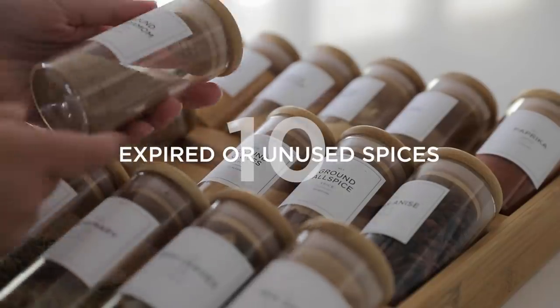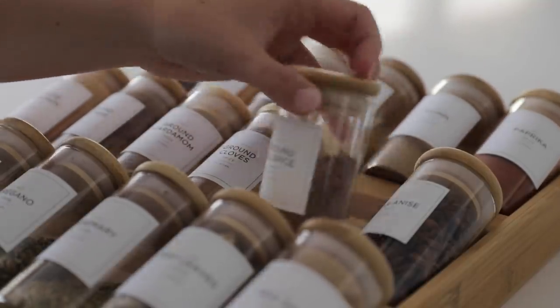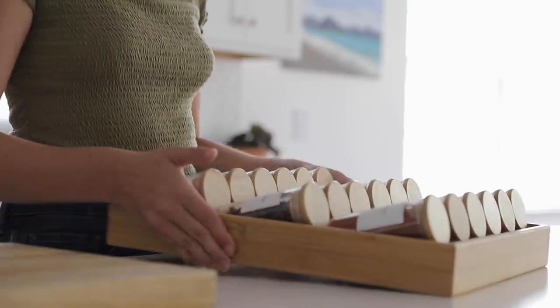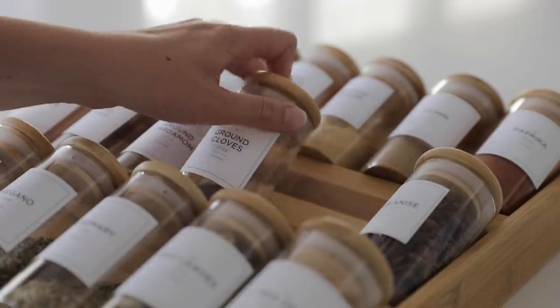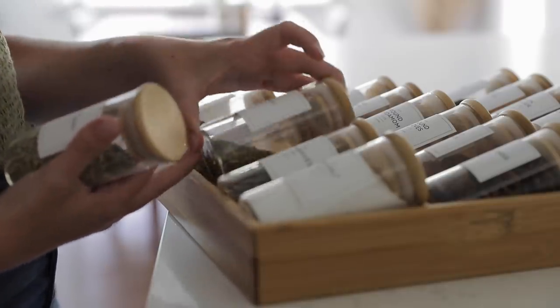Number ten is to declutter your spices. Start by getting rid of any unused spices — whether you don't like that particular spice but it came as part of a set, you bought it for one recipe and haven't touched it since, or it belongs to a cuisine you don't normally cook. Get rid of spices you barely touch, and consider any expired spices too. Over time, spices and herbs lose their flavor and become far less potent when cooking. If a spice has basically lost its flavor, get rid of it. Finally, check for duplicates and condense multiple containers of the same spice into one.